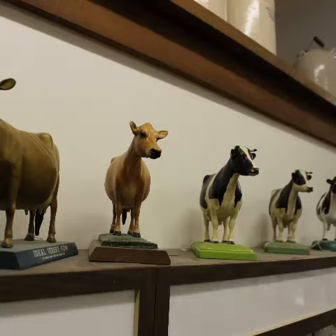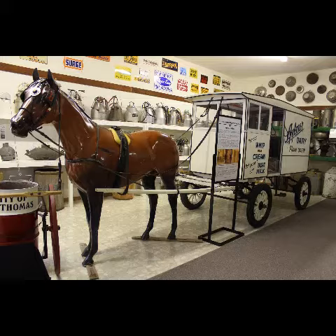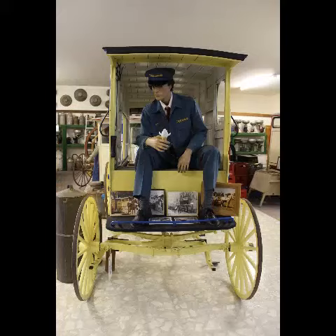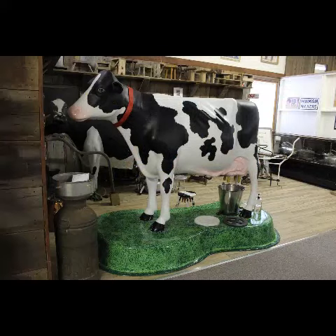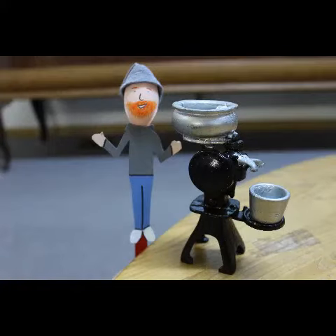Some museums also have replicas on display. A replica is a copy or a model of an object. Sometimes museums use replicas so people can actually handle, have a closer look at, or experience the object in a different way. Sometimes museums make replicas because the original artifact is too big, too small, or too delicate to handle.